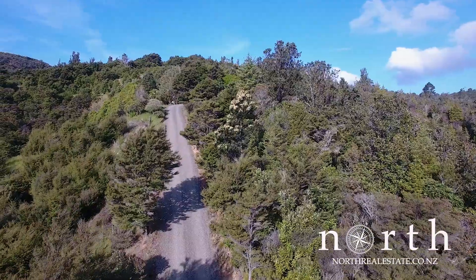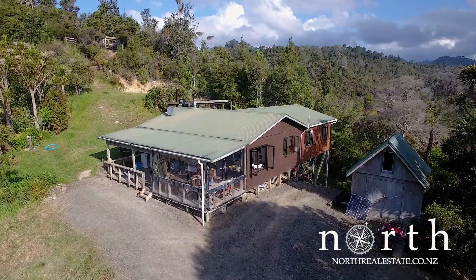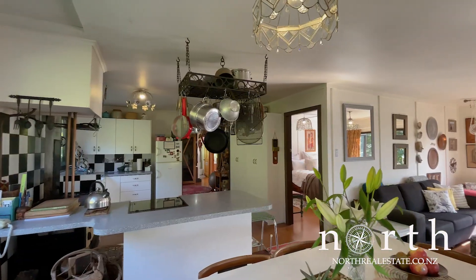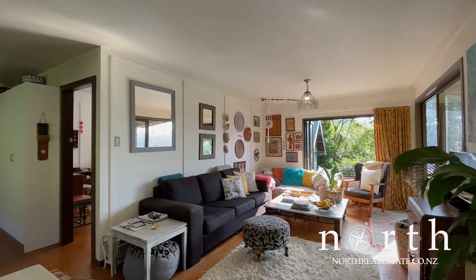This spacious off-grid 100 square meter home is super tidy with character and features open-plan kitchen, living and dining. It offers three bedrooms and a large bathroom with a delightful clawfoot bath, shower and toilet.